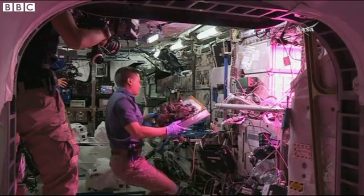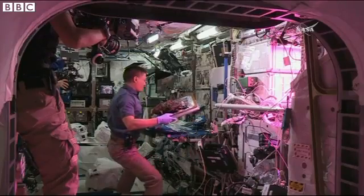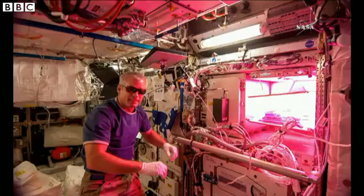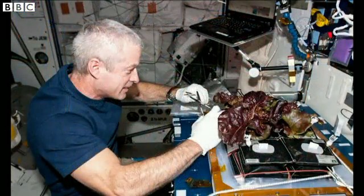There are your red romaine lettuce leaves on the veggie experiment. It's not the type of food many get excited about on Earth, but this could very well be the most famous salad ever made — grown in space. It's part of what NASA calls the Veg-01 experiment, aimed at giving astronauts fresh food on long-haul journeys.